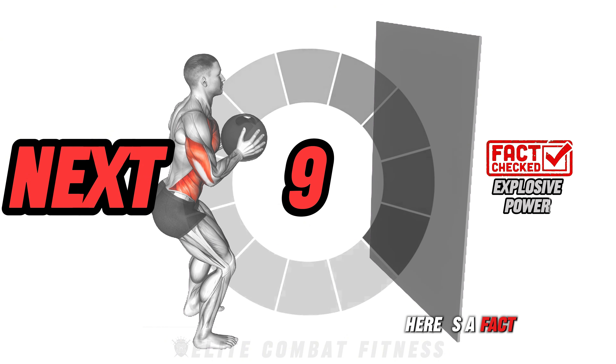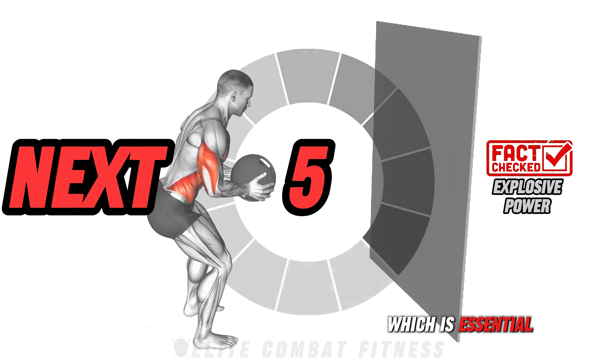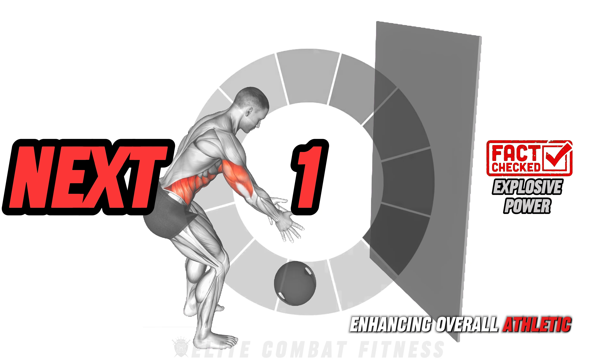Here's a fact: MMA training focuses on explosive power, which is essential for delivering quick and powerful strikes, enhancing overall athletic performance.